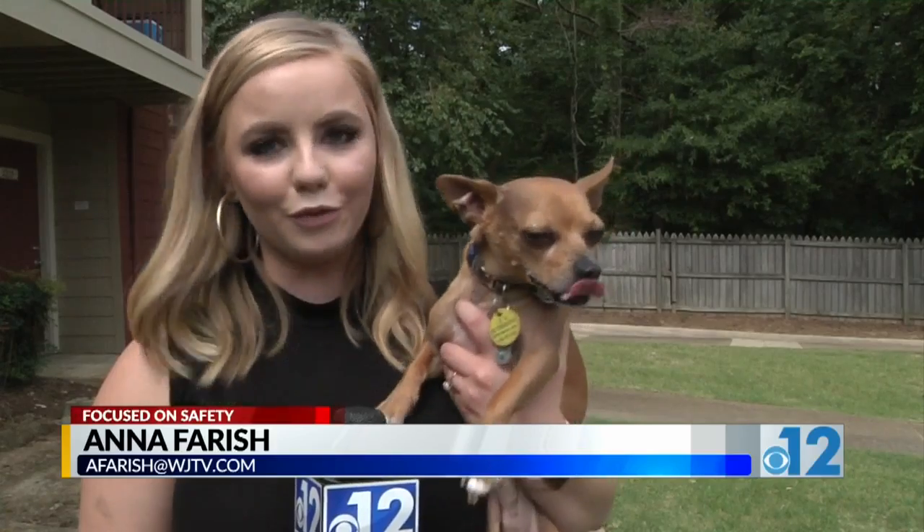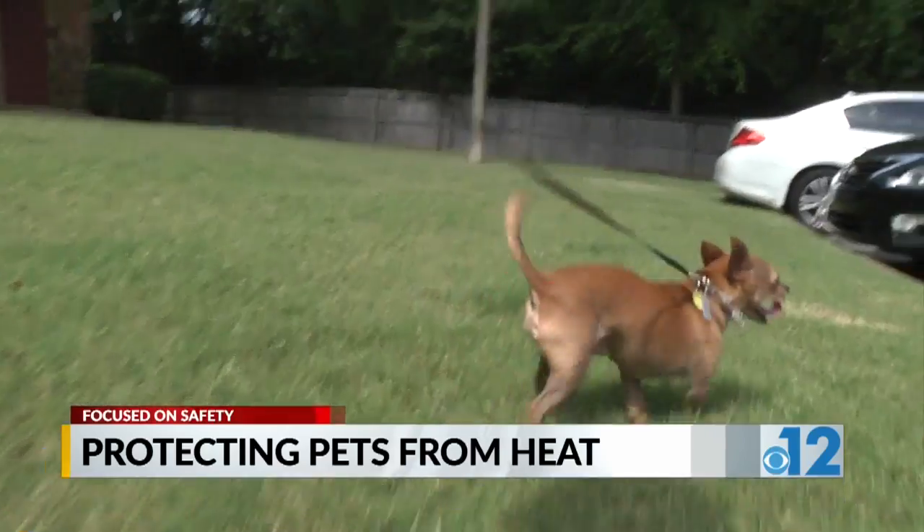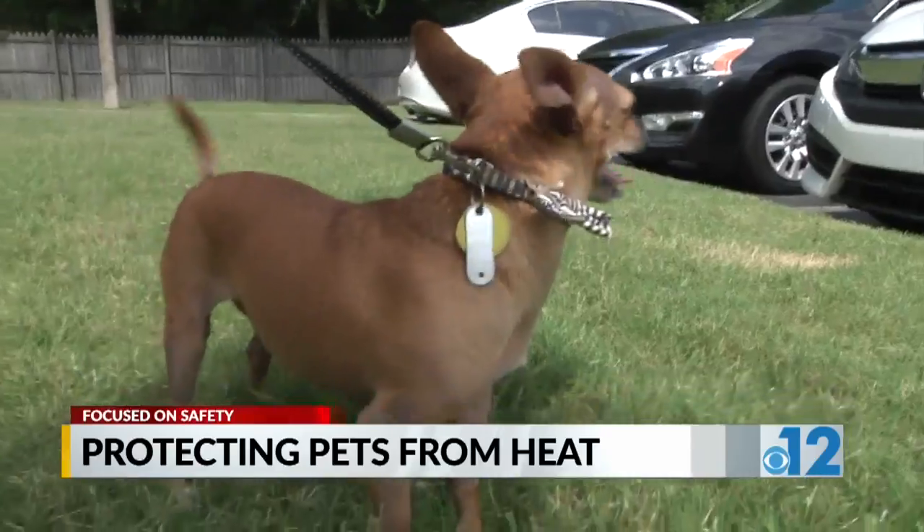If you think it's too hot outside right now, imagine being in a fur coat. We don't go out in the middle of the day and go running five miles at noon, so your dog can't do that either. As dog parents, we treat them like children — walk them, feed them, and even talk to them. So why would you ever want to hurt them?